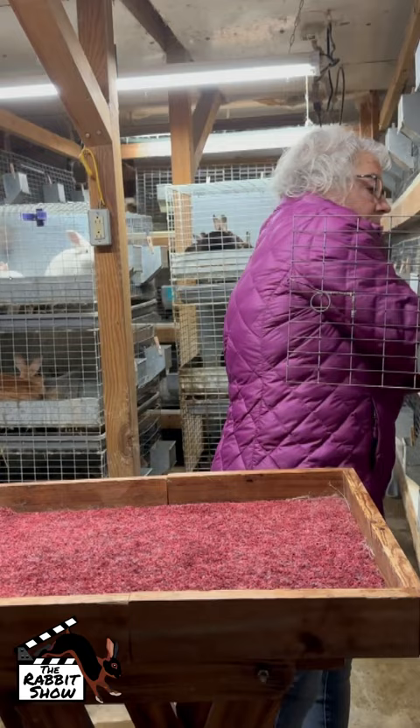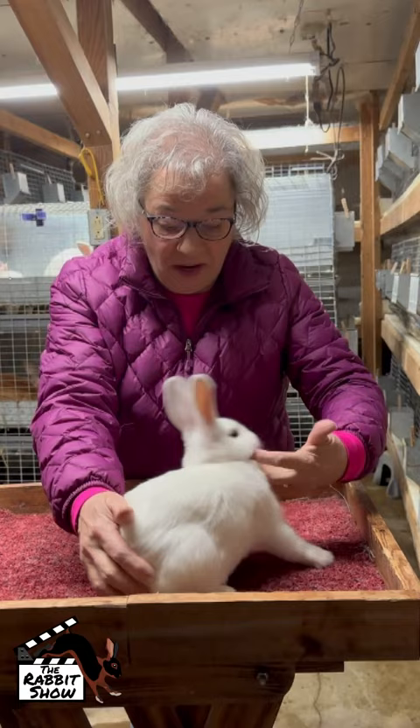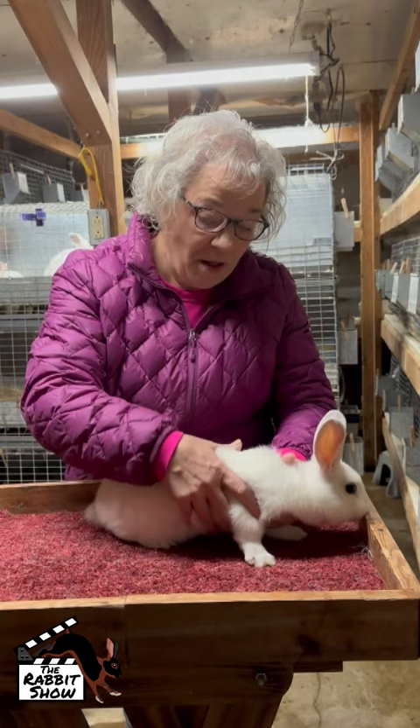I'm going to pull out a couple of younger ones so you can see the difference. This is a kit that's probably about ten weeks old — it's still in the developing stage. You can see it's very white; there's very little color development yet, but that's going to come. It's very typical in this breed — sometimes they have a lot of color at this age, but it's more typical that they're nearly white.